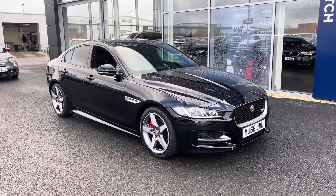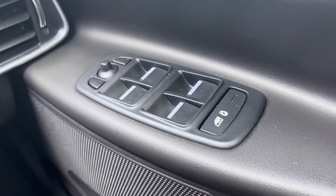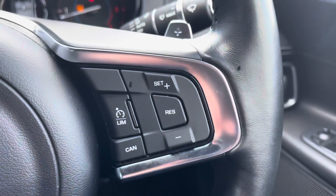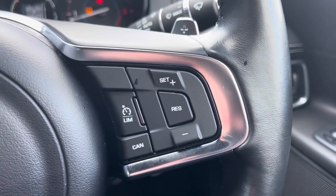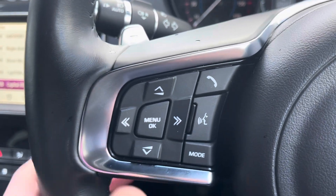Starting off on the right, you've got your four electric windows with the child lock button at the back and wing mirror controls. On the steering wheel you've got controls on both the right and the left, with flappy paddles for manual gear changing and cruise control, making those long motorway journeys a lot more relaxing.